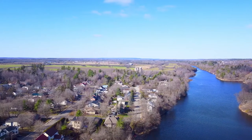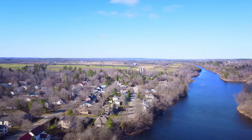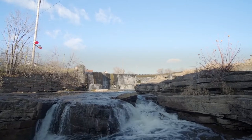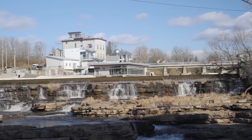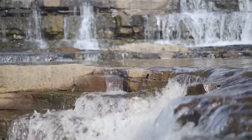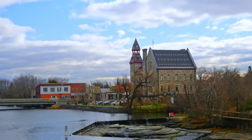The river drops 65 feet as it flows through the town in a series of spectacular waterfalls and rapids. That's a feature that first attracted industrialists to the area when they established Almonte as a thriving textile centre. Back then, Almonte was known as the Manchester of North America.